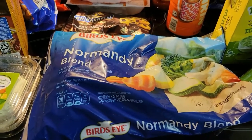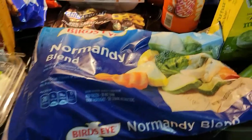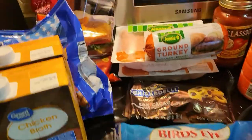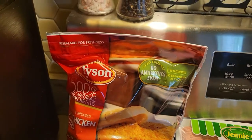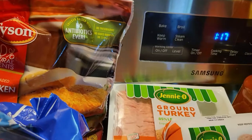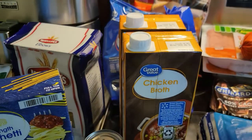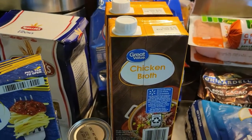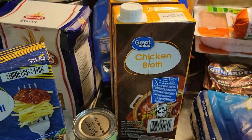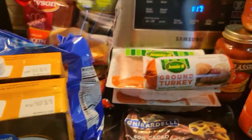And here we have some vegetables — restocking my fridge and freezer with vegetables for meal prep. Back here, we have the normal Tyson chicken patties and the pepperoni pizza rolls. My chicken broth that I cook my vegetables and rice in. And some tomato paste for making the spaghetti.